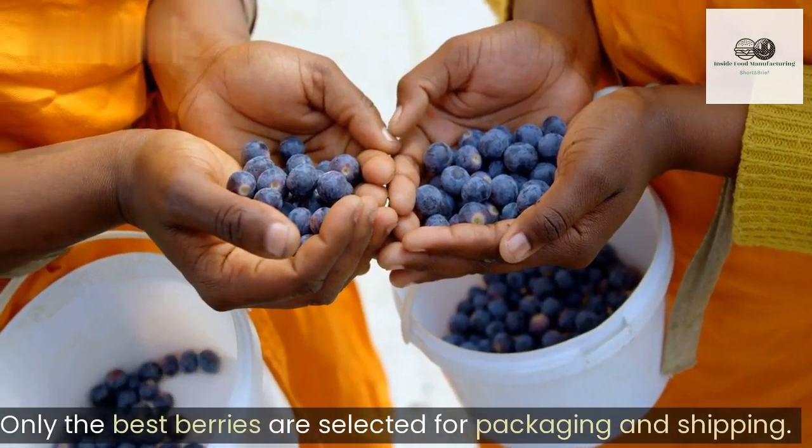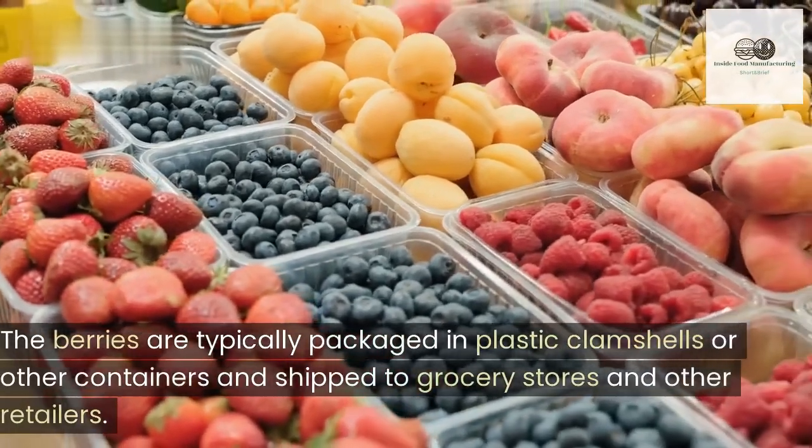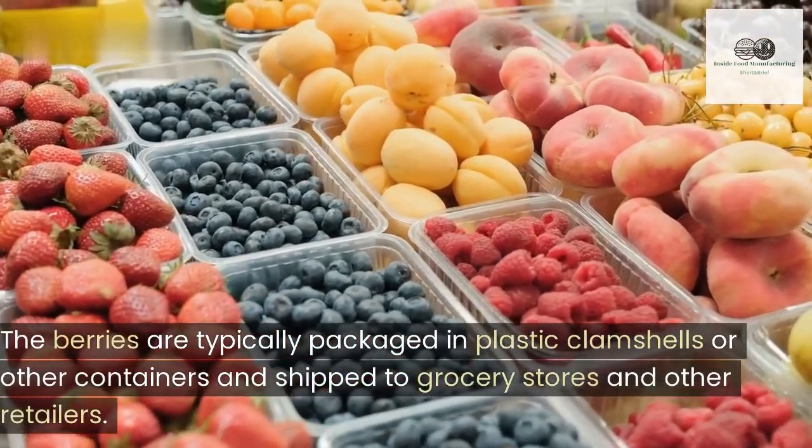Sorting. The berries are typically packaged in plastic clamshells or other containers and shipped to grocery stores and other retailers.